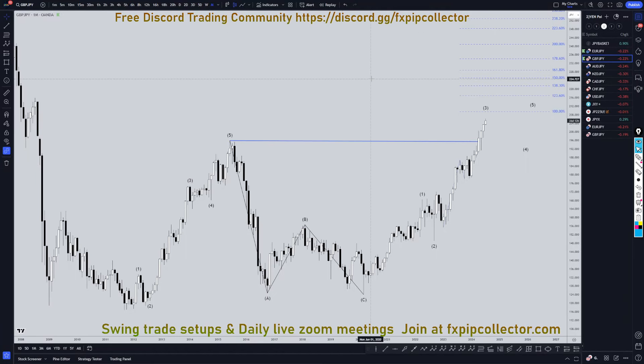Hello, traders. F.S. Pip Collector here. Today is Friday, July 5th, and I'm going to be analyzing the pound-yen, starting on the monthly, working my way down to the one-hour time frame for the full top-down analysis.